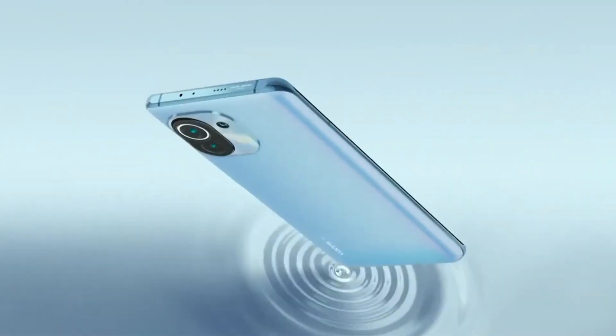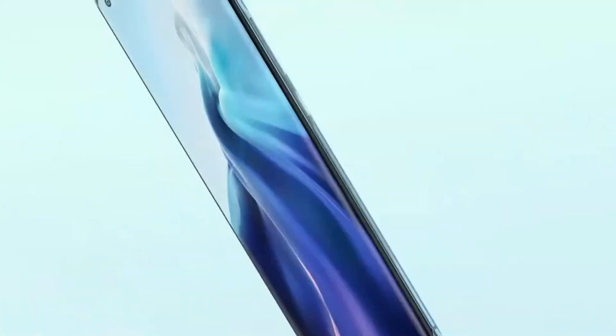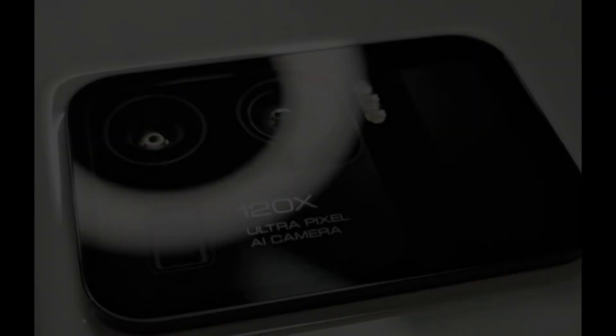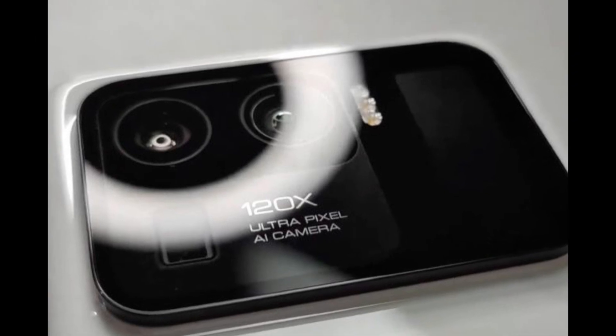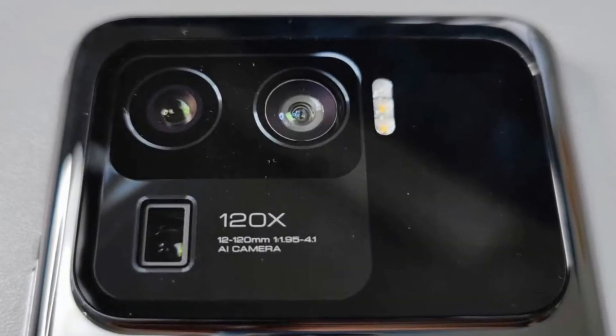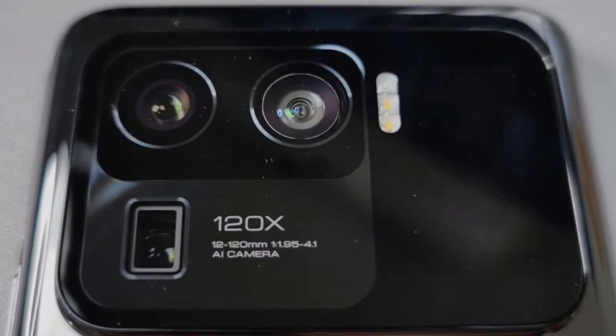Last year, the brand unveiled the Mi 10 Ultra, and it was insanely good. Now, the Mi 11 Ultra will come to top up its predecessors with a powerful camera combo and an intriguing secondary display on the back. This panel will allow you to use the camera array for selfies, vlogs, and other related purposes.